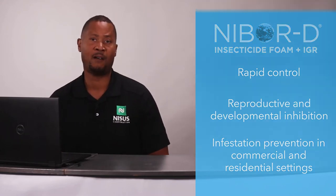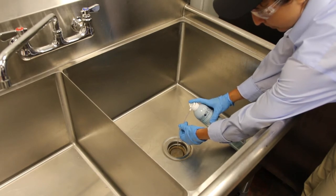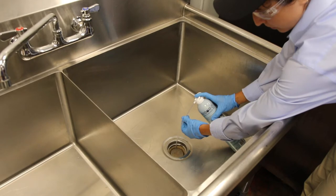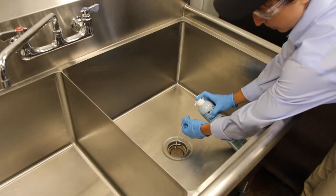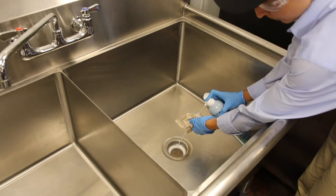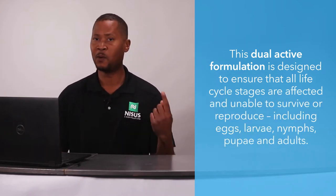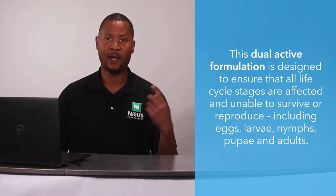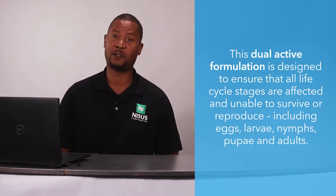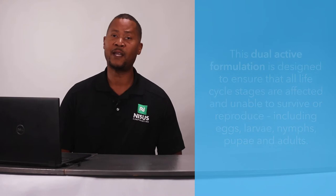We designed this product to have a foam that penetrates deep into pipes, crevices, and voids so that it can go into the drain and into the areas where the small flies breed and where the cockroaches reside. On any surface — horizontal, vertical, in a drain, deep into a void or crevice — that foam is going to fill every surface, allowing for 360 degrees of control with nowhere for small flies to hide. The dual active formulation kills existing adults and, with the IGR, stops future development before it starts, affecting eggs, larvae, pupae, and adults to prevent the next generation.